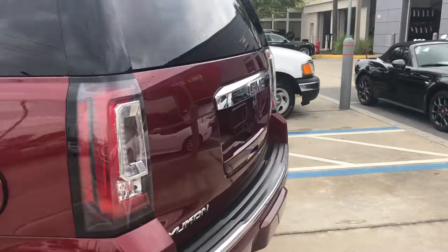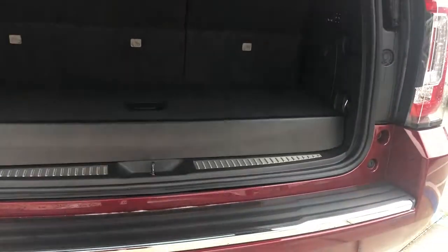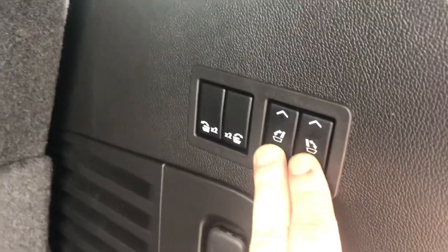Coming around to the back — power tailgate, third row seating on the Denali. It's power, so you can put the seats up and down at the push of a button.